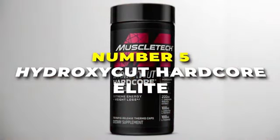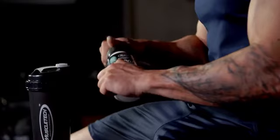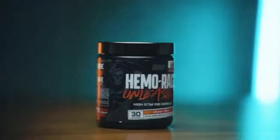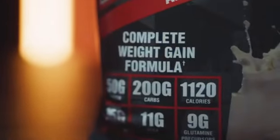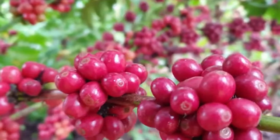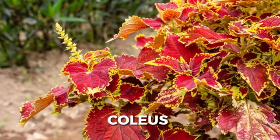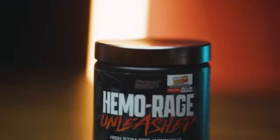Number 5 is the Hydroxycut Hardcore Elite, the best supplement on our list for both men and women. It not only ignites your workouts but also gives you the energy and mental focus to power through your busiest days. The key ingredient is a scientifically researched dose of caffeine anhydrous, a powerhouse known for boosting energy and mental focus. Premium ingredients include Canephora Robusta, a green coffee extract that is the scientifically backed weight loss driver, Coleus, a plant supplement derived from the mint family, and L-theanine — all working together to deliver a one-of-a-kind sensory experience.